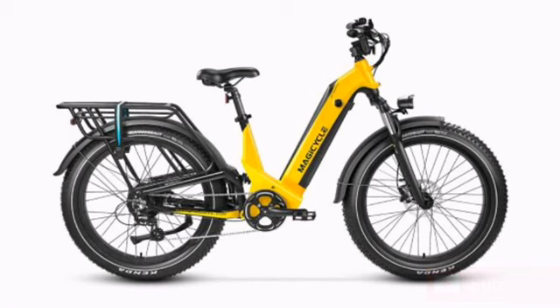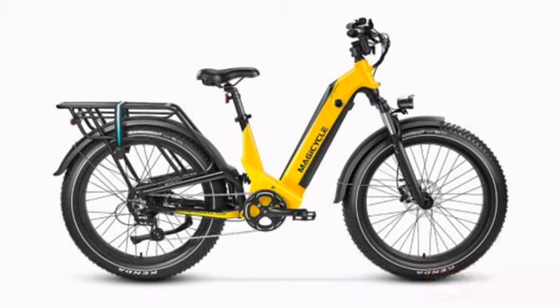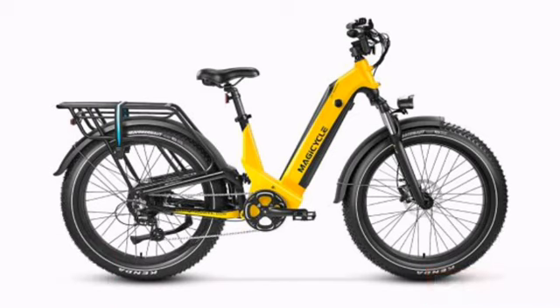We've seen Magicycle e-bikes before and the company has a reputation for being a mid-tier budget brand. They haven't done anything especially innovative in the past, but they also haven't had their bikes break in half, so that puts Magicycle in the middle of the pack. One thing that gives me a bit of pause is that despite the bike officially launching today, there are already nearly a hundred glowing customer reviews on the sales page going back almost a month.